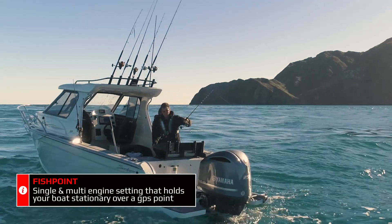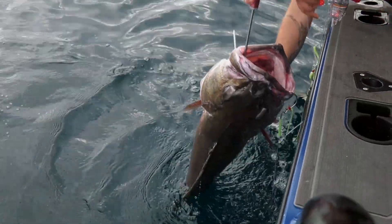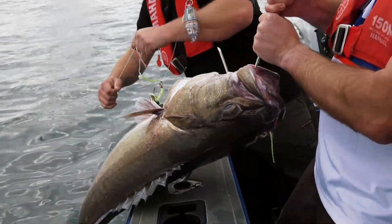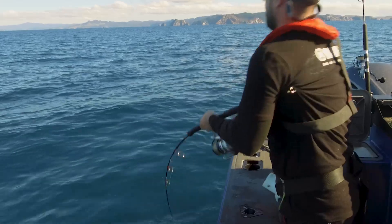One of the main advantages of Helm Master EX is it allows you to lock on to a GPS position and go hands-free. Whether you're a beginner or seasoned expert, Helm Master EX guarantees to make your fishing and boating experience easier, more enjoyable and productive. So whether you're in a current or the wind's blowing a gale, it'll hold you in that position and keep you on the fish for longer.